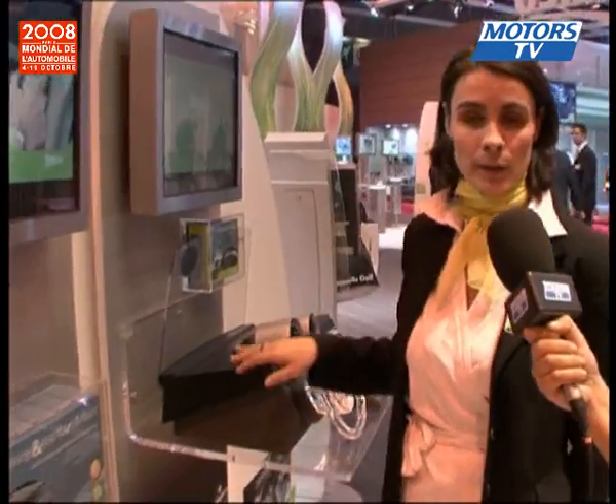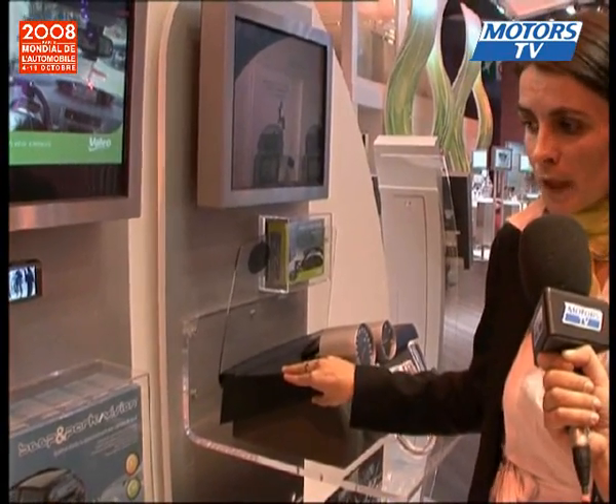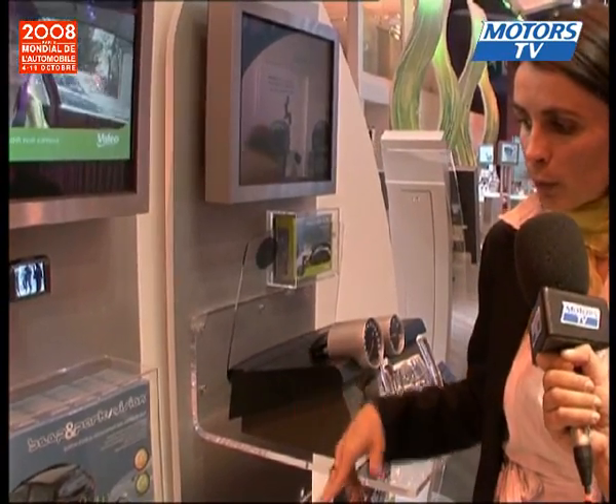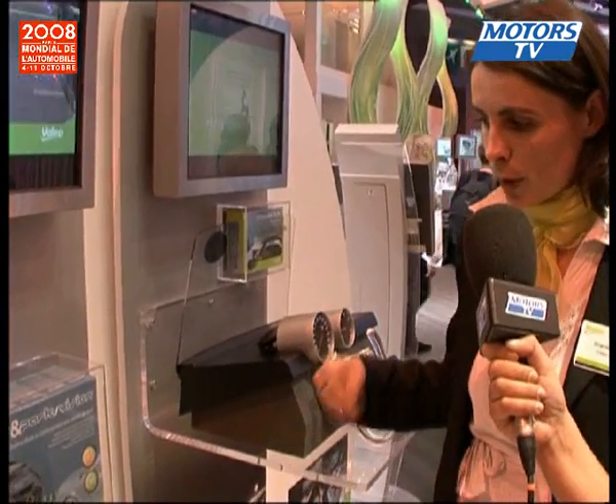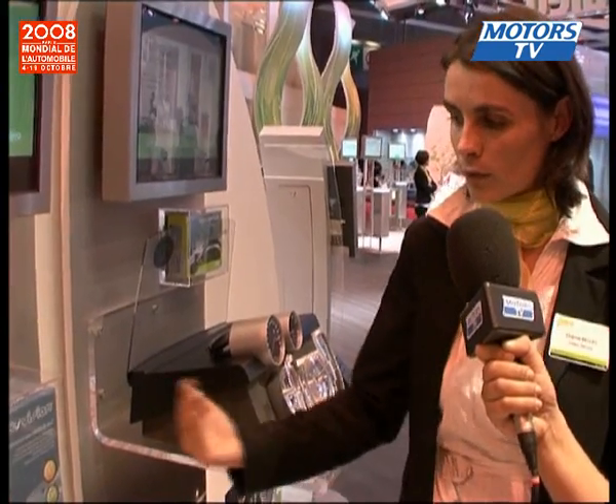Another product is the Beep and Park Vision Parking Aid, which accumulates two functions. The first is based on ultrasound backing-up sensors — there are four sensors at the back for detecting any obstacles. A second function has been added: a rear camera positioned on the rear bumper or license plate.